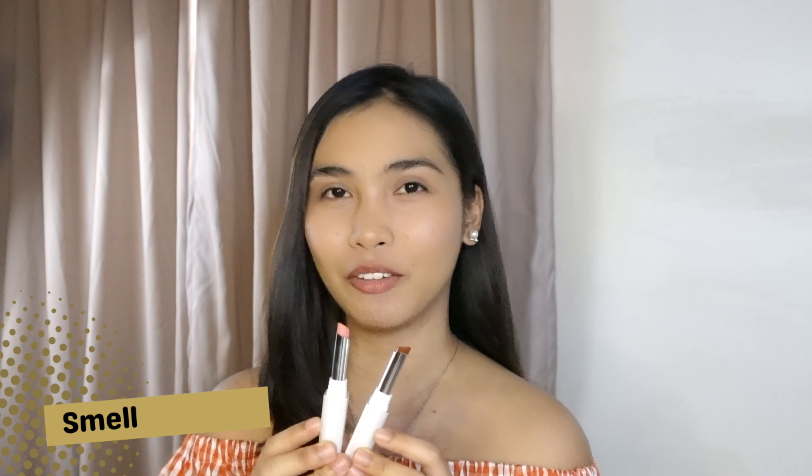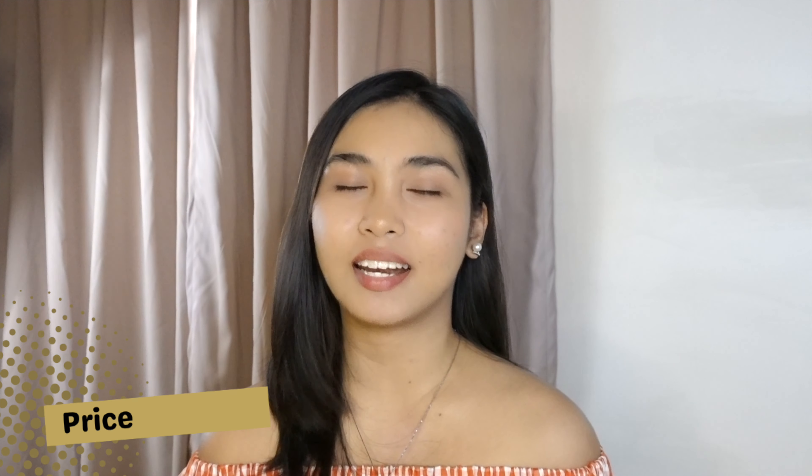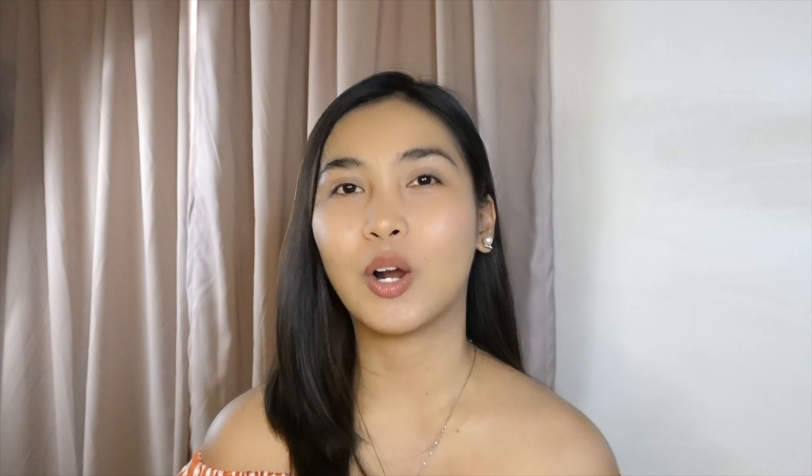With regards to the smell, the two shades I have give a lemony or citrusy vibe with a hint of vanilla. The Satin Luxe Light retails for 199 pesos, and I think that is fairly priced considering its amazing ingredients and the sheer coverage it gives your lips a bit of color. You can check this out through Shopee and Lazada via Detail Cosmetics' official store.